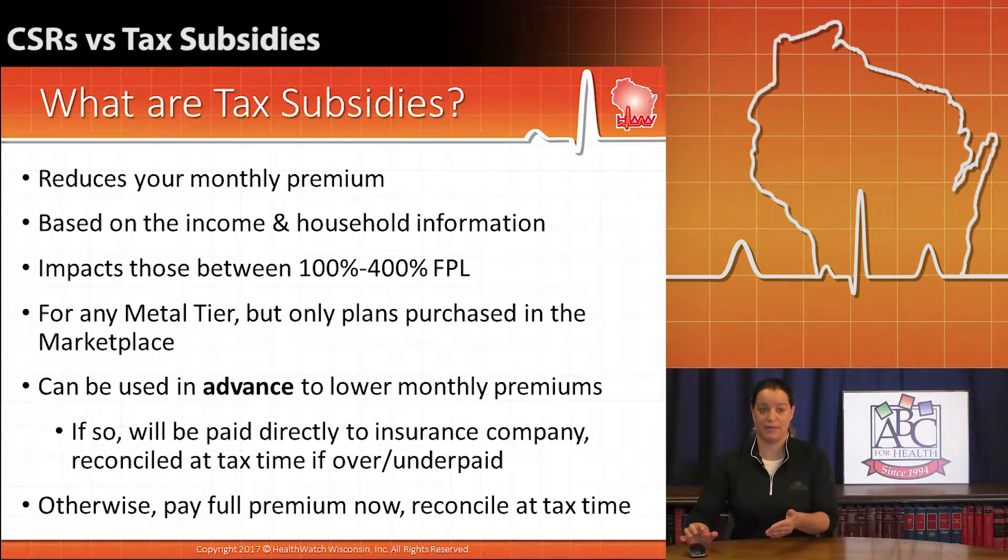A tax subsidy is also a payment that comes from the federal government to the insurance companies, but instead of reducing cost-sharing in ways such as deductibles, coinsurance, and co-pays, it's actually taking a little off of a monthly premium. So cost-sharing reductions cover stuff that you pay out-of-pocket, while tax subsidies impact premium amounts.